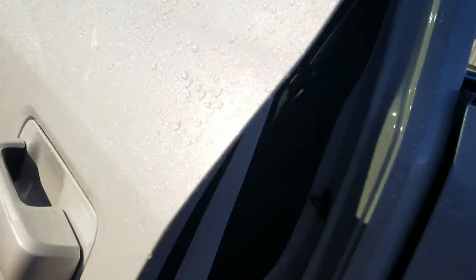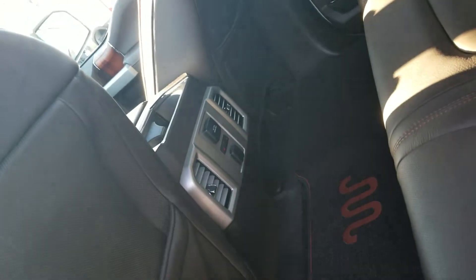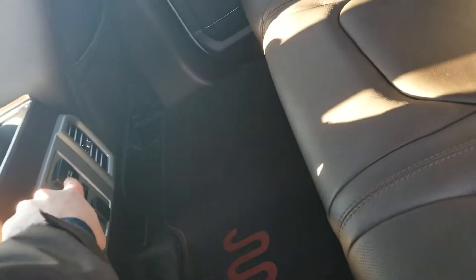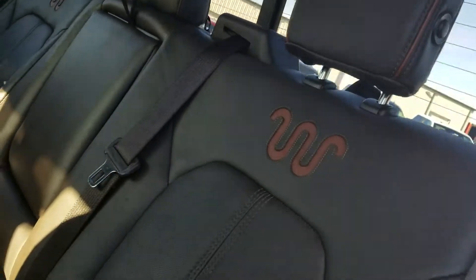Taking a look on the inside — again with the King Ranch, there are your power deployable boards. Inside you are going to get leather seats. The rear seats are going to be heated. You also have a 110-volt power outlet in the back, and there is your special King Ranch badging.